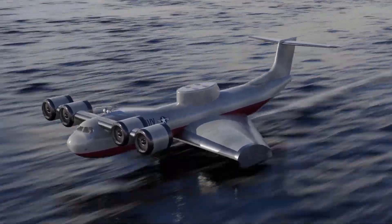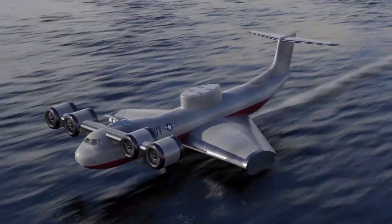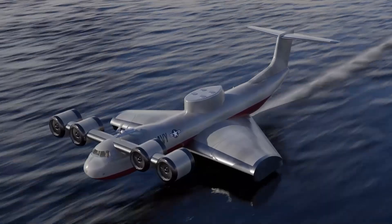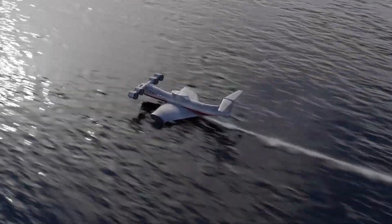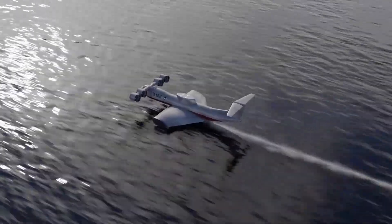Little wonder, then, that an aircraft able to fly for extended periods at extremely low altitudes — known as a ground-effect aircraft — is one of the holy grails of aircraft design and engineering.